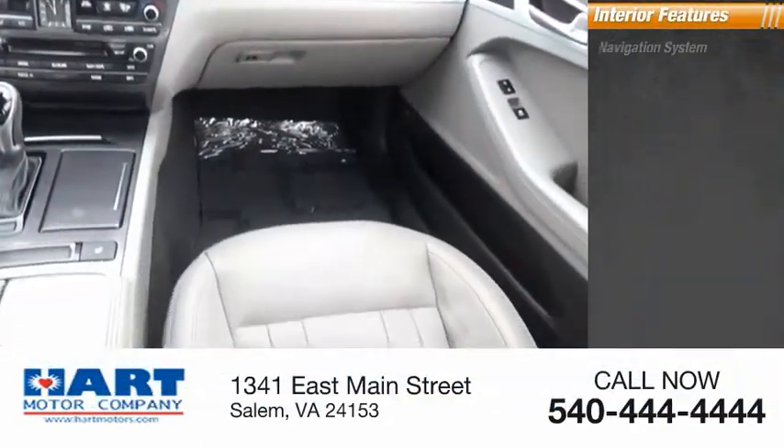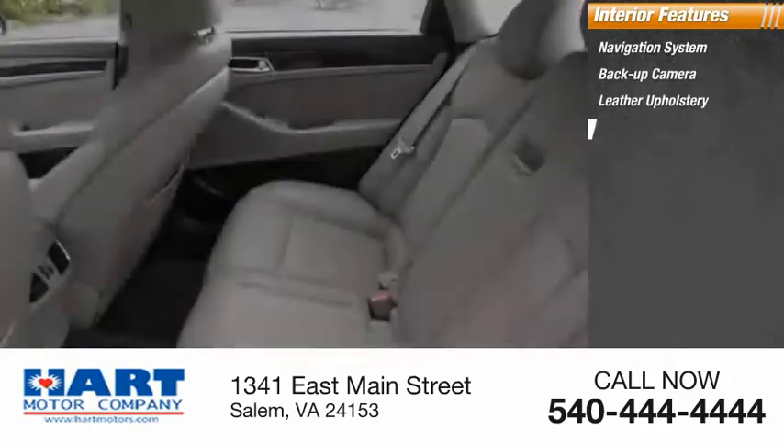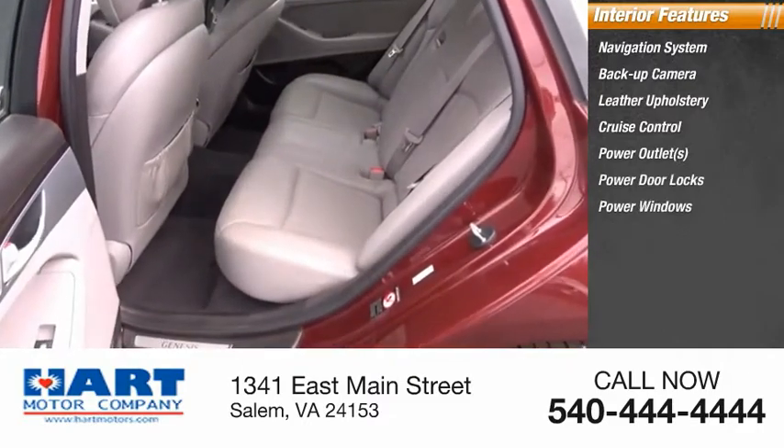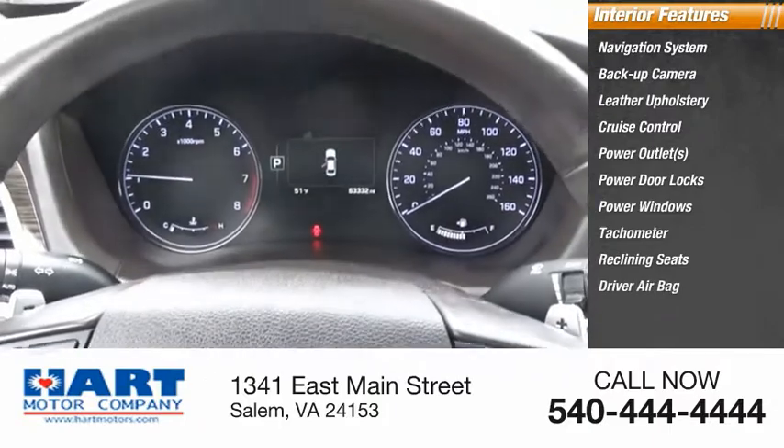Inside you'll find a navigation system, backup camera, leather upholstery, cruise control, power outlets, power door locks, power windows, tachometer, reclining seats, and driver airbag.